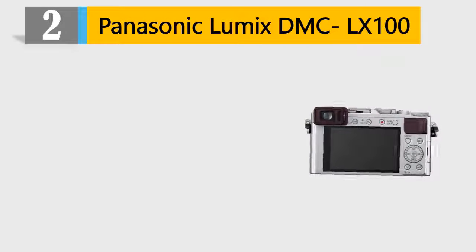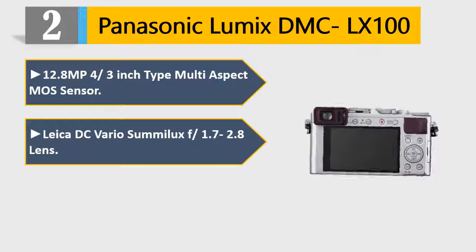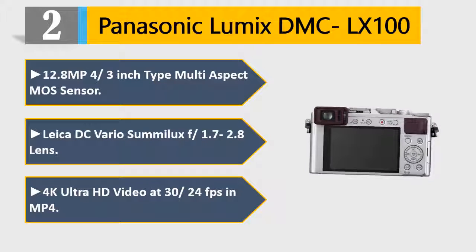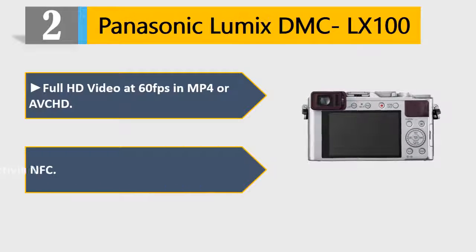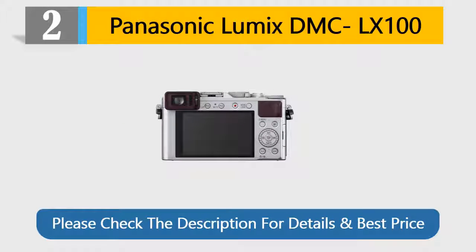Number 2: Panasonic Lumix DMC-LX100. 12.8MP 4/3-inch type multi-aspect MOS sensor, Leica DC Vario-Summilux F/1.7-2.8 lens. 4K Ultra HD video at 30/24fps in MP4, full HD video at 60fps in MP4 or AVCHD, built-in Wi-Fi connectivity with NFC. Please check the description for details and best price.